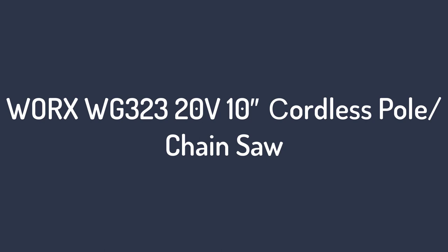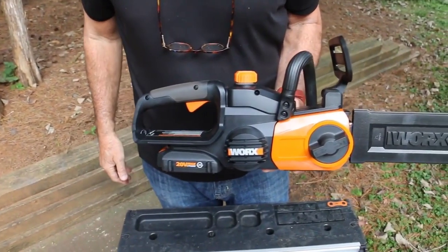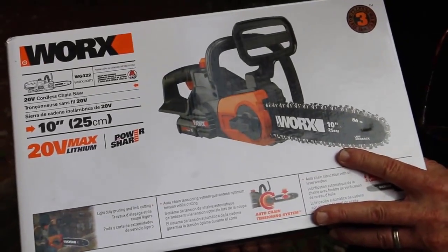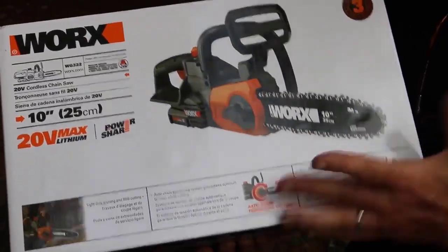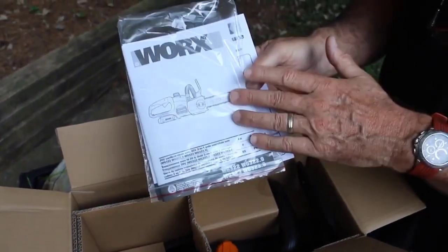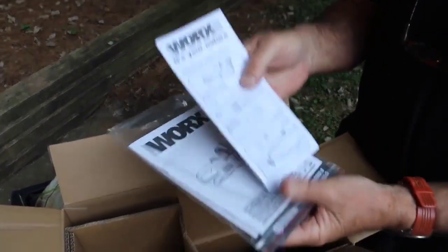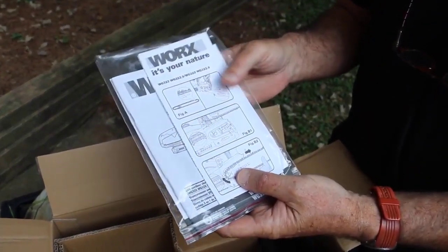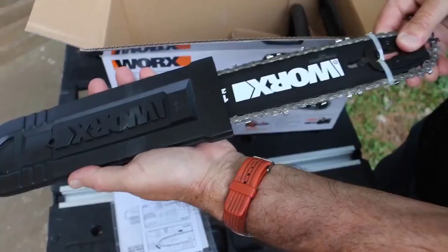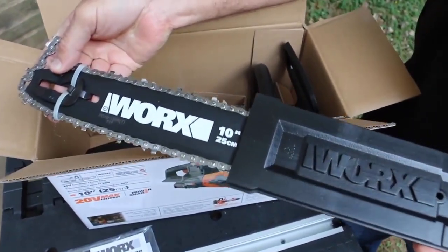Number 2: WORX WG-323 20V 10-inch Cordless Pole Chainsaw. While many of the pole saws we tested topped out at 8 feet in length, the WORX WG-323 goes the extra distance by extending to a full length of 10 feet. This gave us the extra reach needed to trim the taller branches that weren't possible to get with the shorter 8-foot poles. Once you down a large branch, the saw detaches from the pole to allow free use as a standalone chainsaw, making it much easier to chop up downed limbs.